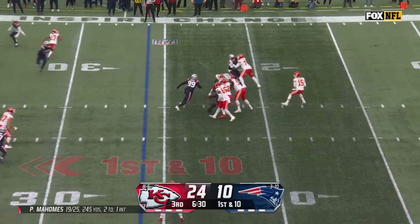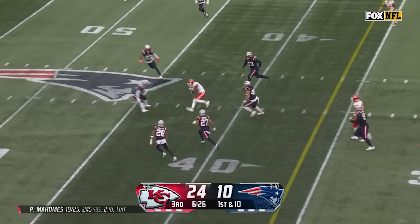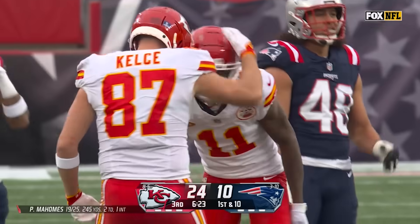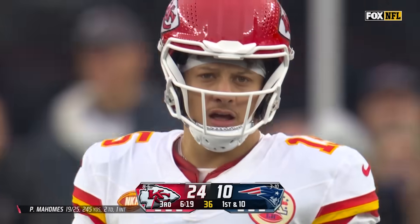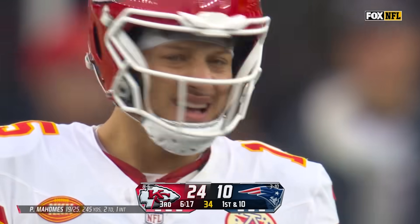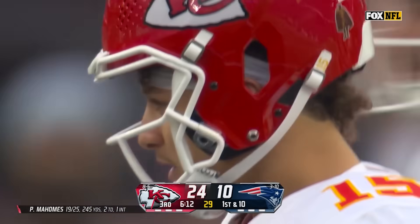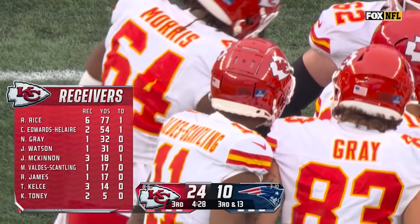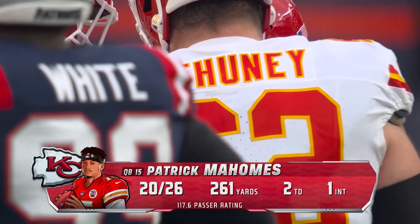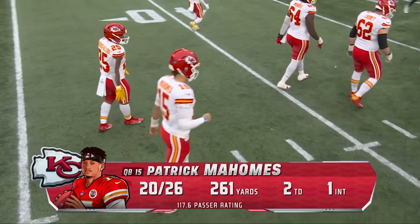From Kansas City 26, Mahomes under pressure, rolls left, throws to the middle — it's caught, a grab by Marquez Valdez-Scantling, made the catch between the hash marks at the 42. Peppers eventually closing with a hit. But again, Patrick Mahomes avoiding the rush, rolling out and throwing across his body. It's got to be part of the offense where they designate one guy and say, 'You go 15 yards over the ball and sit — if he escapes, he's going to find you.' Which he has the whole game. Another Houdini act by Mahomes — 20 of 26, 262 yards.